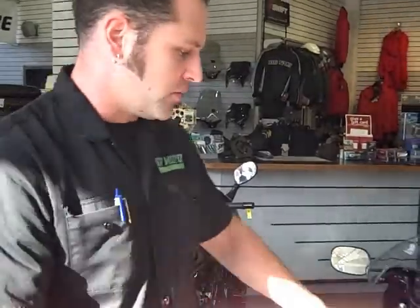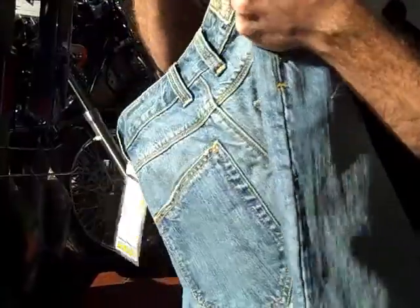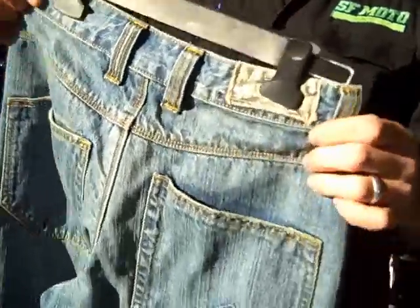The jeans themselves are priced pretty close to what you would pay for a normal pair of jeans. So instead of buying regular jeans, if you're an everyday rider or you go out on the weekends and ride in jeans, you might as well get a pair of these — because they look great, they're comfortable, and they're going to protect you.